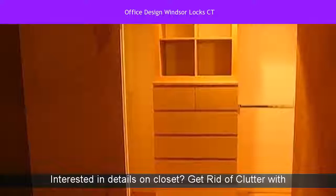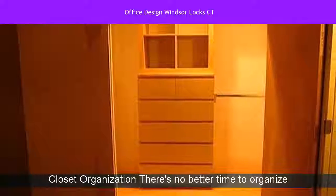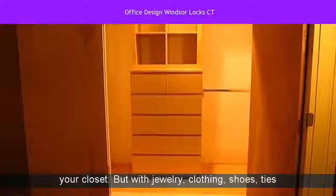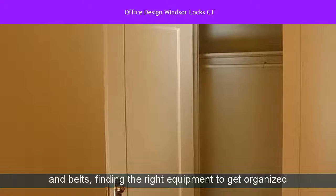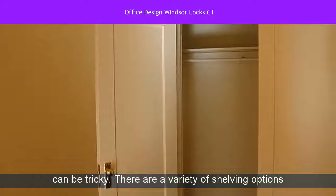Interested in details on closet? Get rid of clutter with closet organization. There's no better time to organize your closet. But with jewelry, clothing, shoes, ties and belts, finding the right equipment to get organized can be tricky.